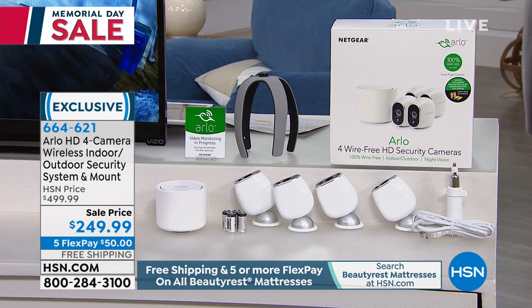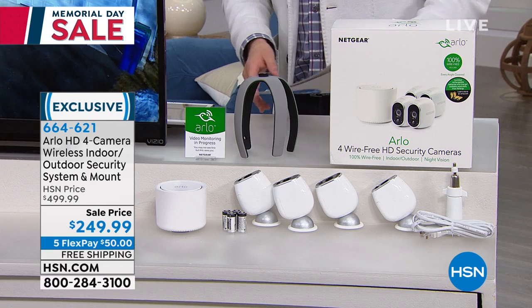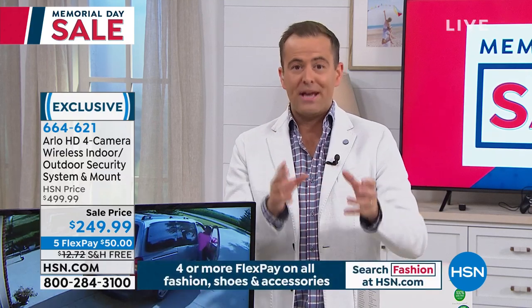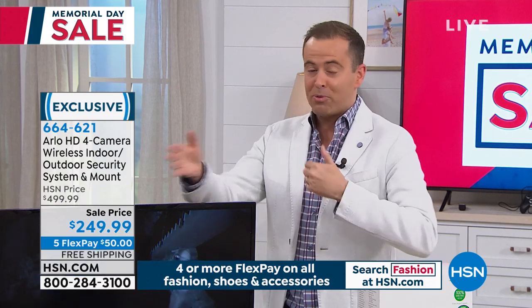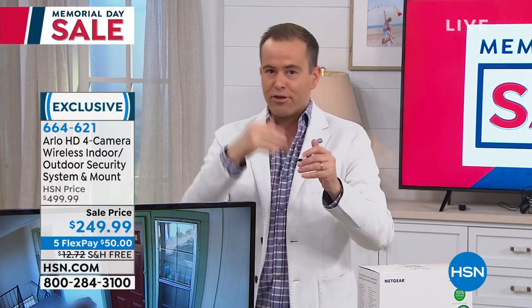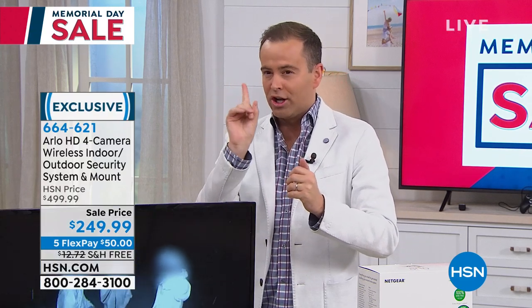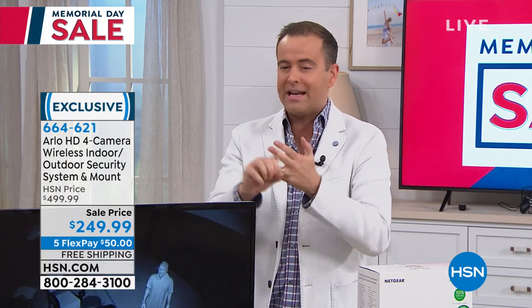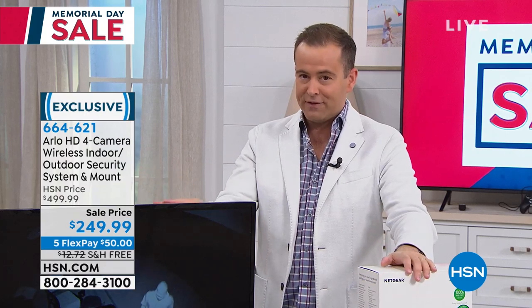We worked a deal with Arlo earlier this afternoon, offering our four-camera set for 50% off. Arlo, a preferred partner with HSN, has given HSN a concession for 1,000 customers to discount it by 50%. Go to all your favorite websites and search for the Arlo HD four-camera set — you'll see prices from $299 up to $499. We're going to discount it by 50% or more.